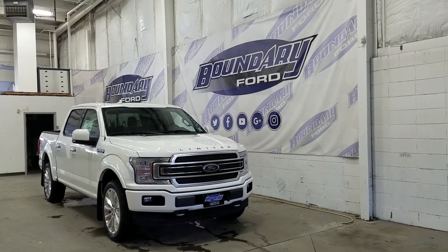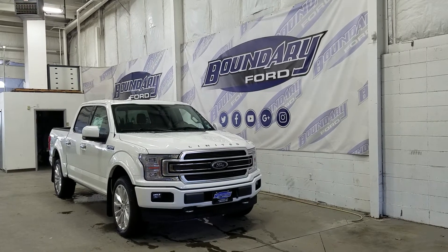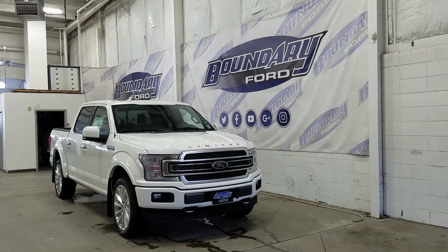Over at the side we have our 22-inch aluminum wheels wrapped in pearly tires. We also have power deployable running boards as well as chrome door handles and color match mirror caps. Each mirror comes equipped with one camera to complete our 360-degree camera view.